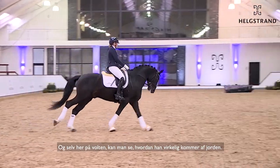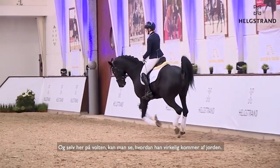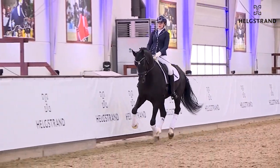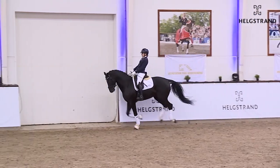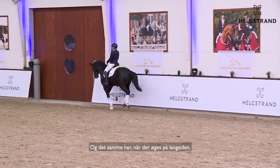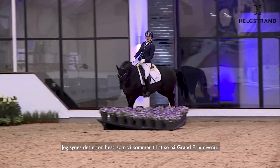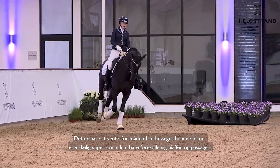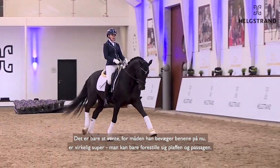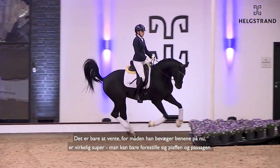Really uphill canter here — you see how he can carry himself from behind. He stays together in the body, meaning he never gets long. Even in the circle you see how he can really push off the ground, always giving the rider the feeling of going uphill. On the long side going forward, I think this is a horse we will one day see in Grand Prix sport. The way he moves his legs — you can almost imagine how the piaffe and passage can be.